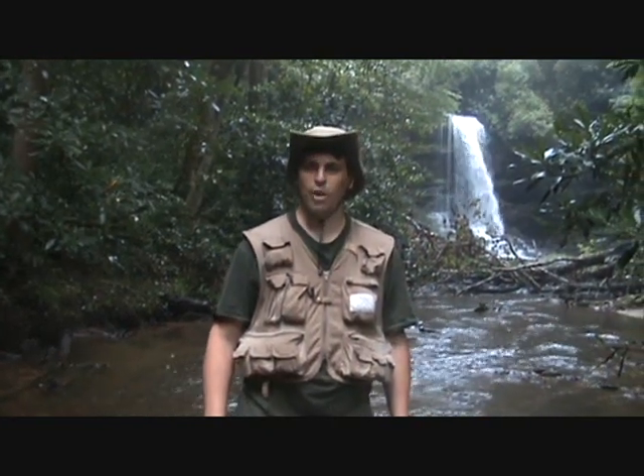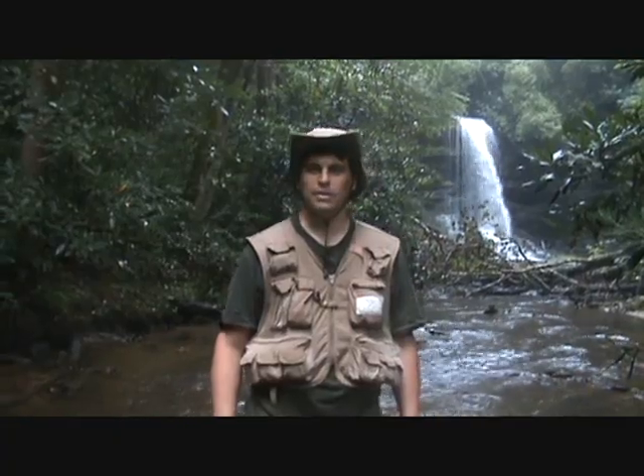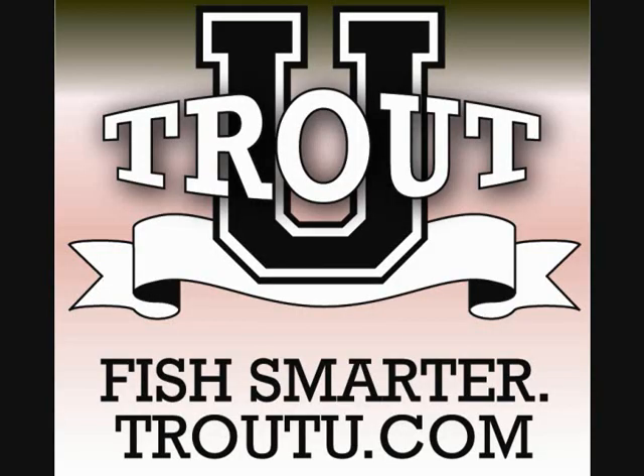Hello, my name is Steve Masler, co-founder of TroutU.com, and I'd like to welcome you to our website. We've created TroutU.com with the goal to help trout fishermen fish smarter. I would like to give you a quick overview of our site.